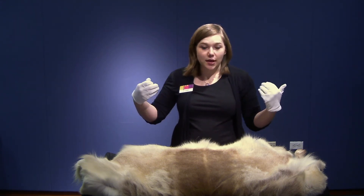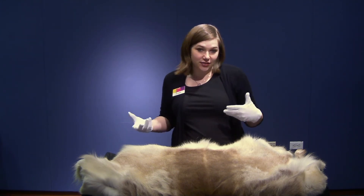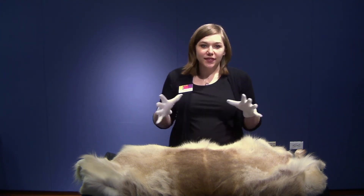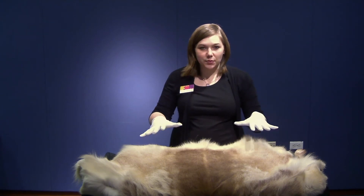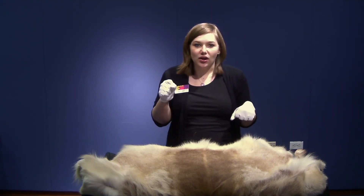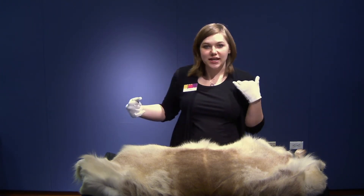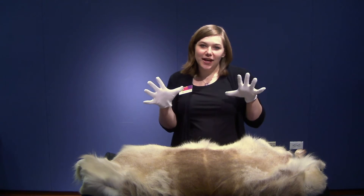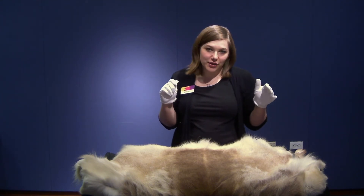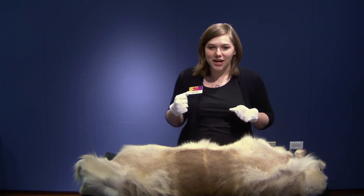Caribou live about 15 years in the wild, while reindeer live 20 years because they're domesticated. A group of reindeer is called a herd. They are four to five feet from shoulder to tail, and they can weigh from 240 pounds to 700 pounds — so they're pretty heavy animals.